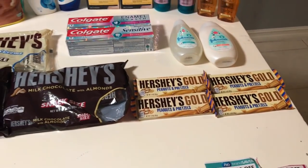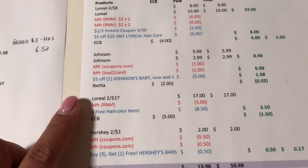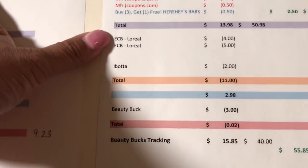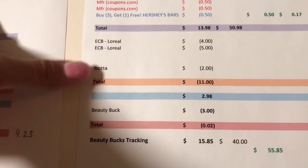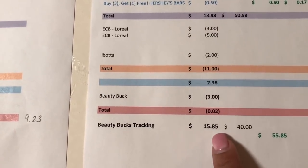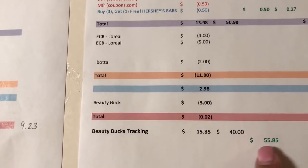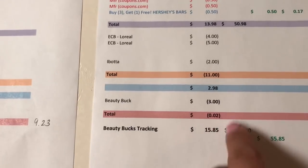For this second card — covering L'Oreal hair care, Johnson's, L'Oreal hair color, and Hershey's — it all came to $50.98 before. I paid $13.98, got back $11, so the net cost was $2.98. This card also has $15.85 tracking toward beauty, and since I got over $30 I'll get $3 back, working out to a 2-cent money maker.